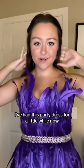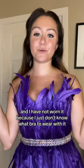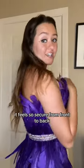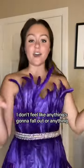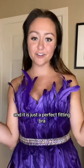So now I'm going to try on something strapless. Here it is — I've had this party dress for a little while now and I have not worn it because I just didn't know what bra to wear with it. And this one really fits perfectly. It feels so secure from front to back. I don't feel like anything's going to fall out, and it is just a perfect fitting bra.